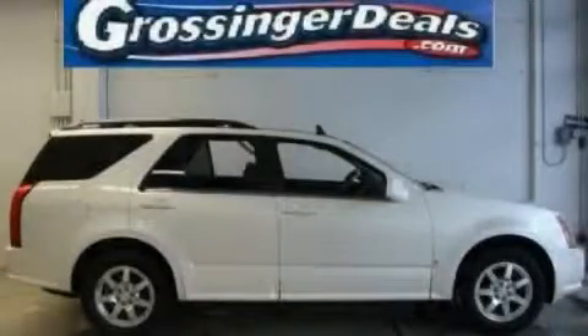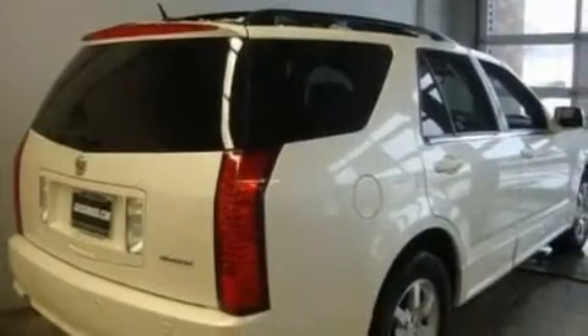This is a 2006 Cadillac SRX, a great fit and finish. It has a 3.6-liter six-cylinder engine and an automatic transmission.